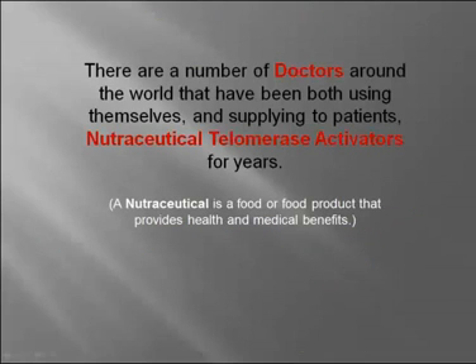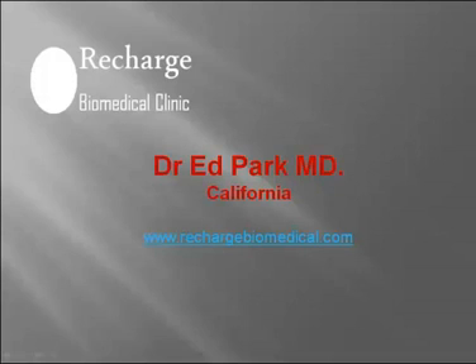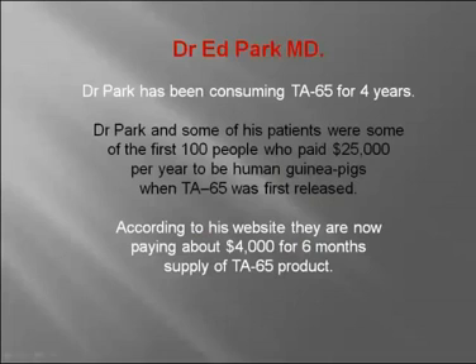There are a number of doctors around the world who have been using themselves and supplying to patients nutraceutical telomerase activators for years. Many of these doctors have websites showing the benefits people experience. Dr. Ed Park in California has a fantastic website. Dr. Park has been consuming TA65 for four years. He and some of his patients were among the first 100 people who paid $25,000 per year to be human guinea pigs when TA65 was first released. They are now paying about $4,000 for a six-month supply.